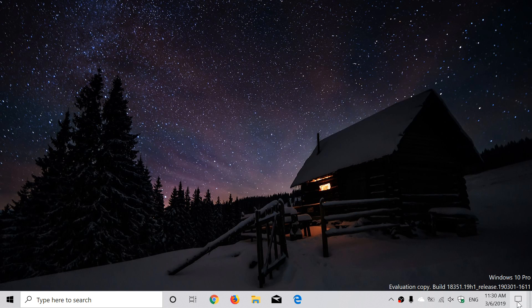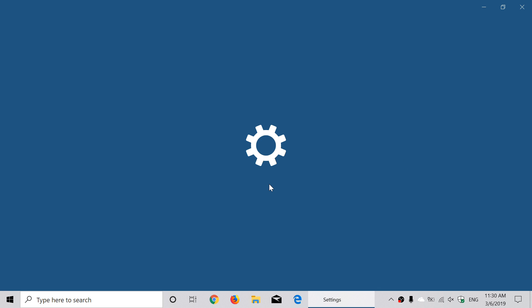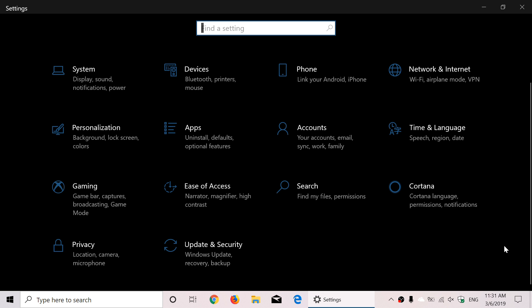First, let's look at the Settings panel. At the top there's a new way to view your account information — you can now see your Microsoft account, OneDrive, Windows Update, and Rewards. Depending on your screen resolution, you may see more information up there. It's a quick at-a-glance view right at the top of Settings.